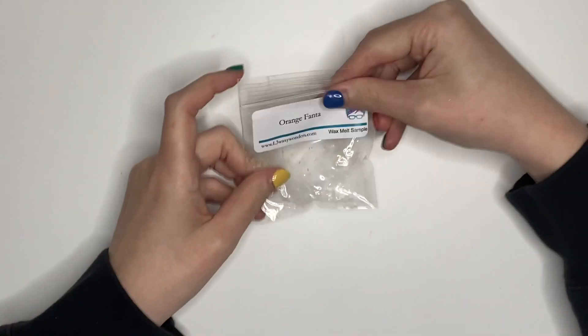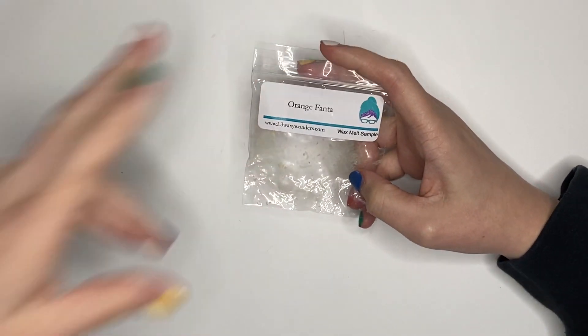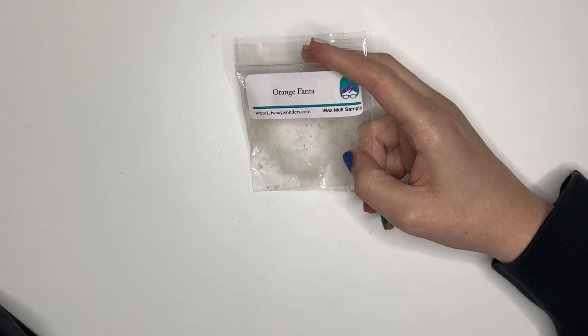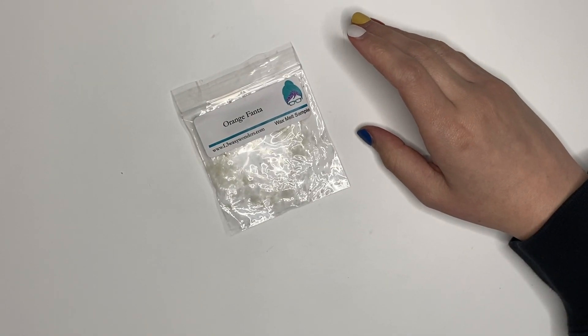Next up I had this freebie from L3 — Orange Fanta. Let me tell you, it smells exactly like Orange Fanta. I prefer more of a creamsicle orange than an orange soda. The orange and fizzy are both so strong that it's almost overpowering when they're together, so I probably would not order that in a bigger size.